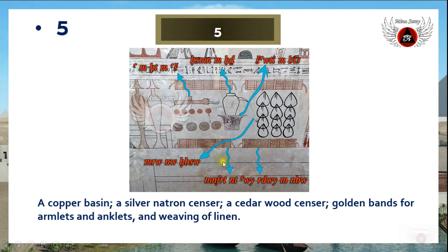These sacks are described as 'miru no hibs,' meaning weaving of linen. This basin is described as 'shauti em bia,' meaning a copper basin. Meanwhile, this object is described as 'has en menit,' a silver natron censer — this is a censer.